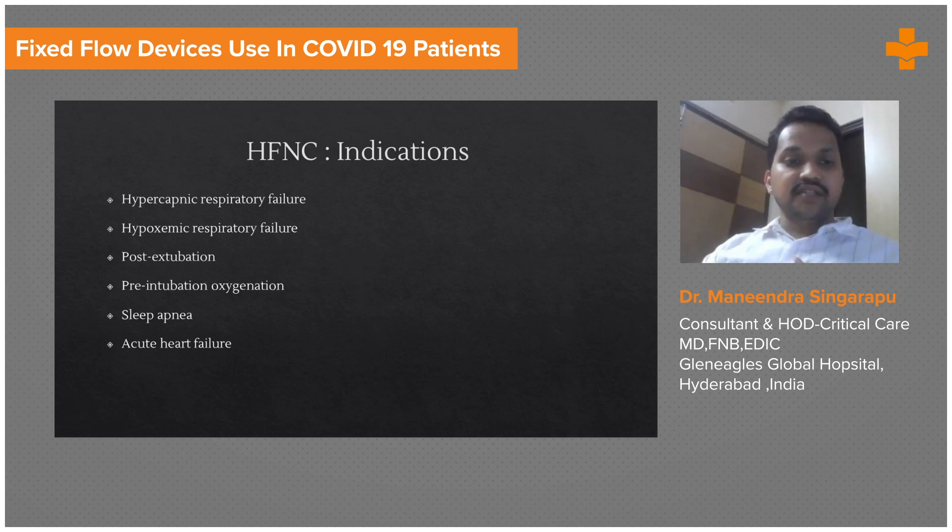The indications for HFNC include hypercapnic respiratory failure, hypoxemic respiratory failure, post-extubation, pre-intubation oxygenation, sleep apnea, and pulmonary edema secondary to heart failure. These are almost the same indications as for non-invasive ventilation. However, HFNC scores over portable NIV because it gives humidified oxygen with a controlled FiO2, which is not available with portable NIV.